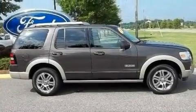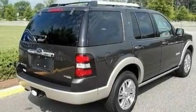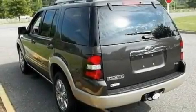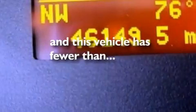Its top features include a power driver's seat, cruise control, an auto-dimming rear-view mirror, a four-speaker stereo system, a leather interior, a double wishbone independent front suspension, 17-inch wheels, traction control and stability control systems, a keyless entry system, and this vehicle has fewer than 46,000 miles on the odometer.